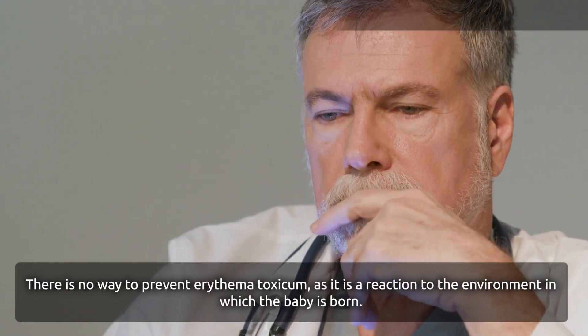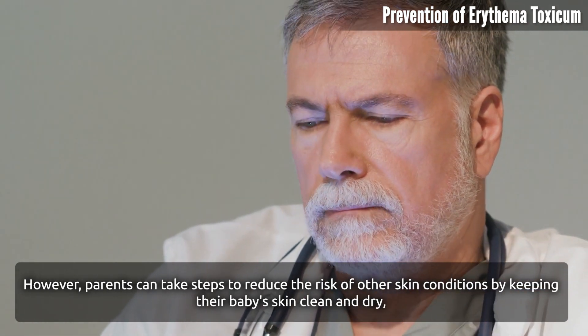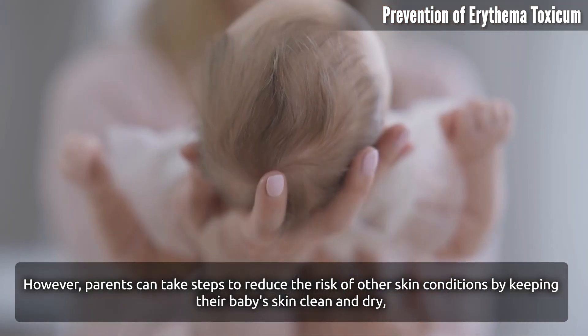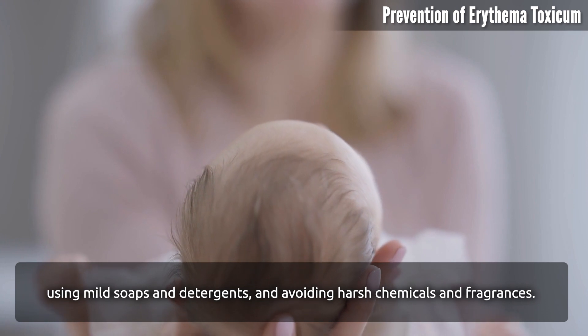Prevention of Erythema Toxicum. There is no way to prevent Erythema Toxicum, as it is a reaction to the environment in which the baby is born. However, parents can take steps to reduce the risk of other skin conditions by keeping their baby's skin clean and dry, using mild soaps and detergents, and avoiding harsh chemicals and fragrances.